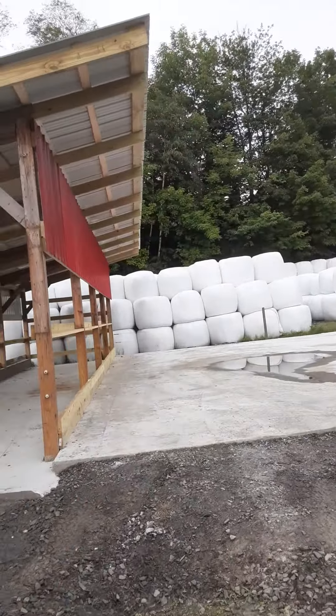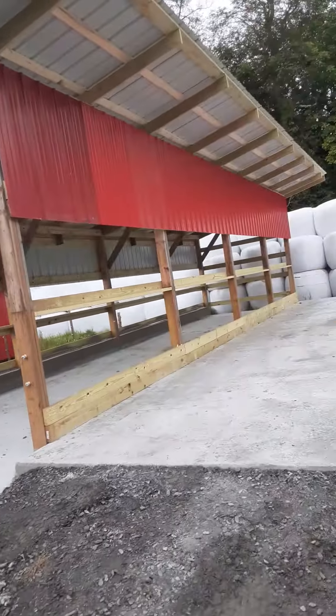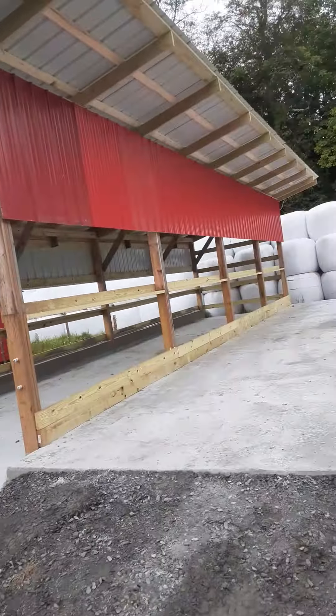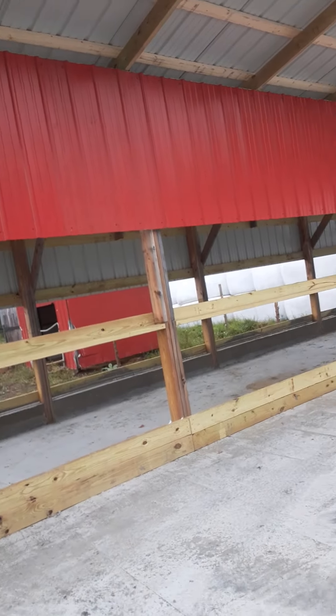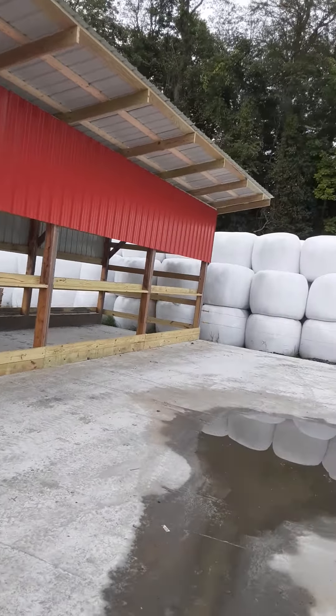It'll be a nice little shed. We can feed some cows when we separate calves. They can hang out in here until they get shipped. And when we're calving, we can make this a place just for the calves to come and hang out — their own little barn.